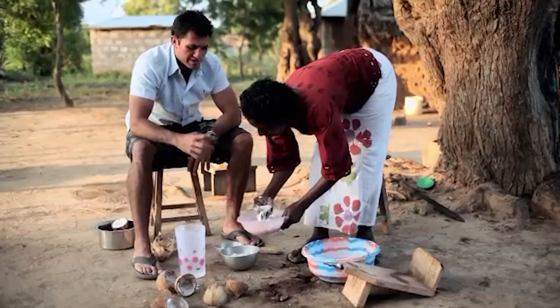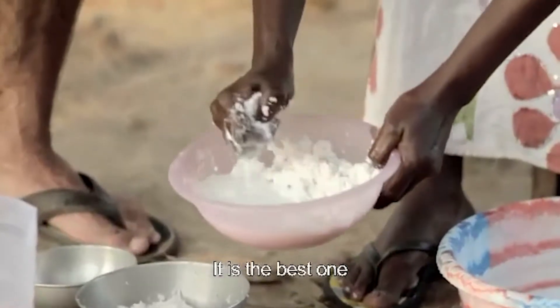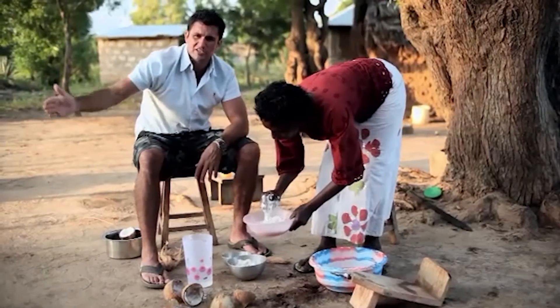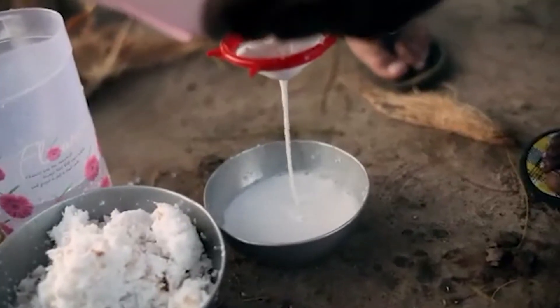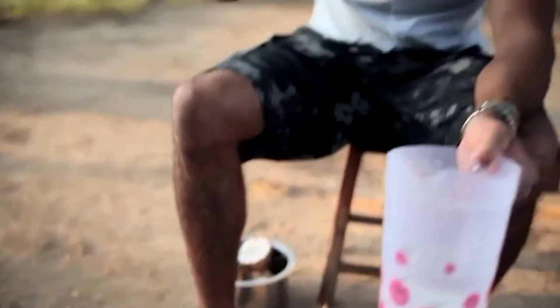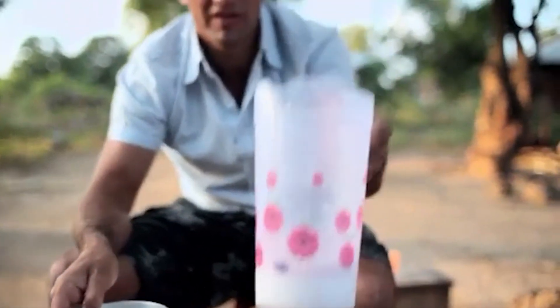The first press is always the thickest stuff. Sometimes in cooking you'll keep the four stages — or as many as you want — in different batches and cook with them separately. And that is pretty much all there is to it. We've got two lovely presses of our coconut milk: some really lovely thick stuff here, and some lighter stuff here. These will be fantastic if we do manage to get ourselves an octopus.